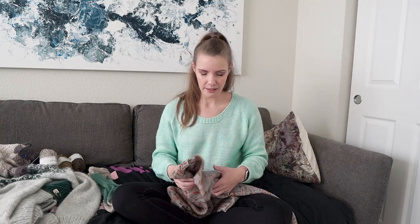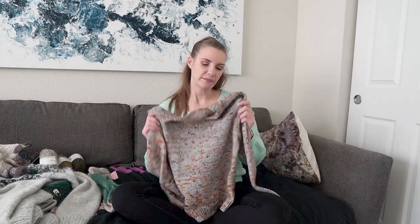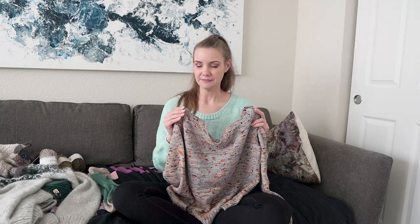This sweater fits a lot closer than my previous makes — much closer to my normal measurements. I don't think there's any negative ease, but it's definitely more fitted and I really like how that looks. I'll keep that in mind for the last Malabrigo sweater I have to make, because the superwash merino is so next-to-skin soft that I don't need to wear anything underneath it.